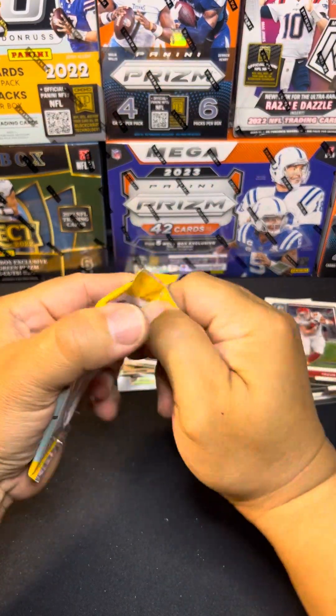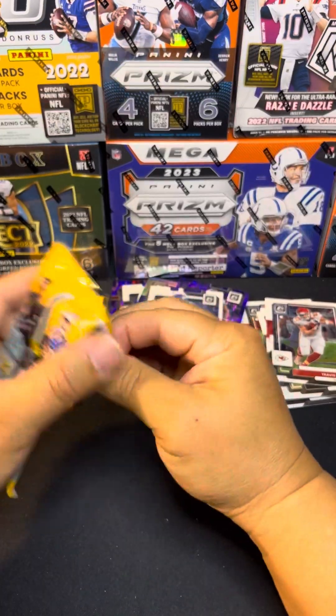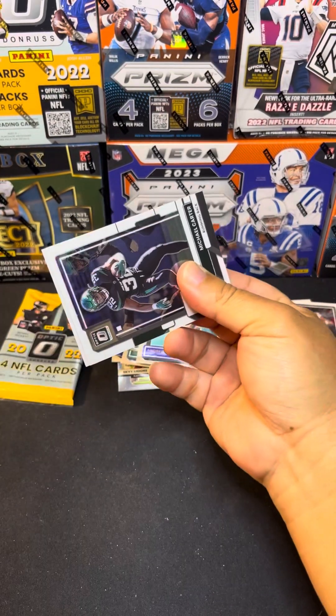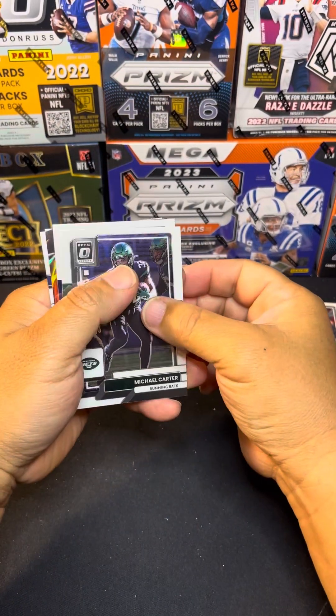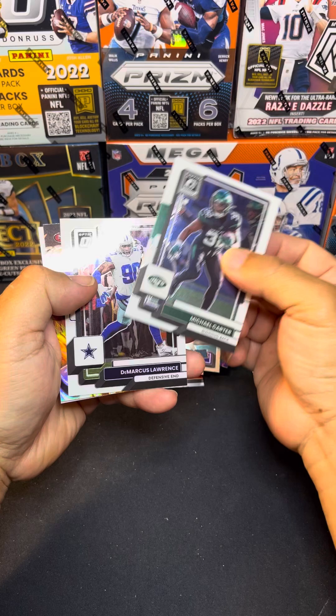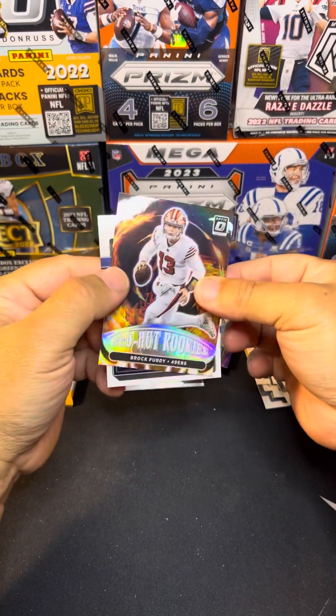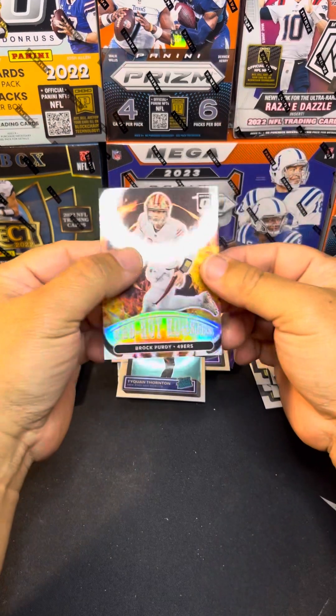I think it's usually in this pack if we get it downtown — it's gonna be in this pack. It's always in like the second to last. Now we got a white hot — white hot of Brock Purdy! There we go. Taekwon Thornton.